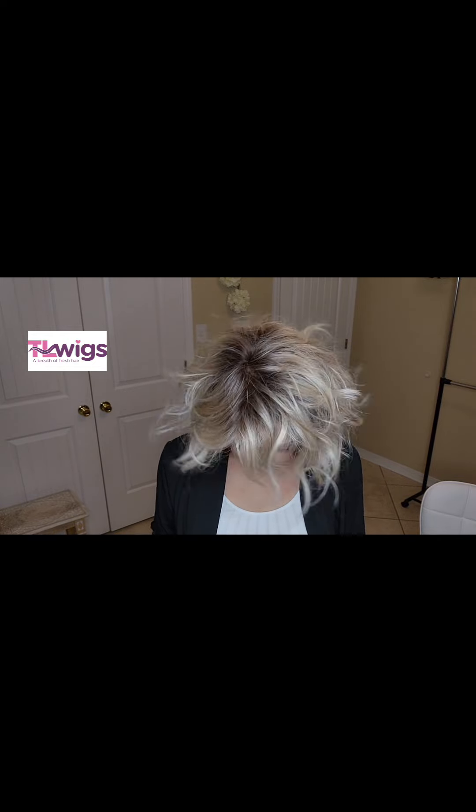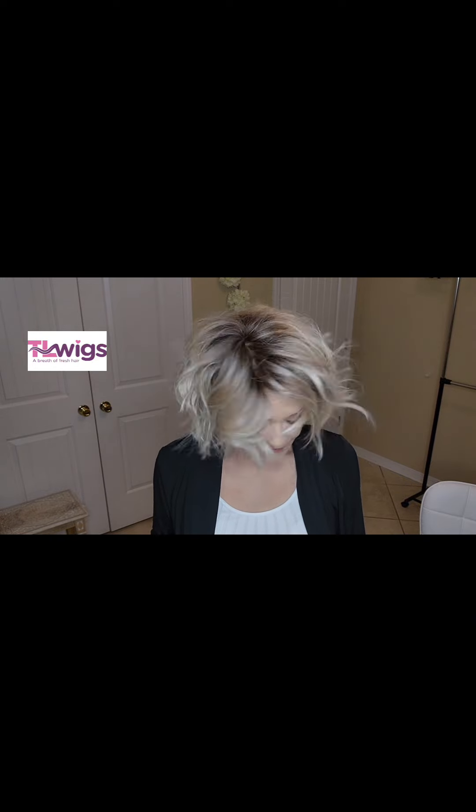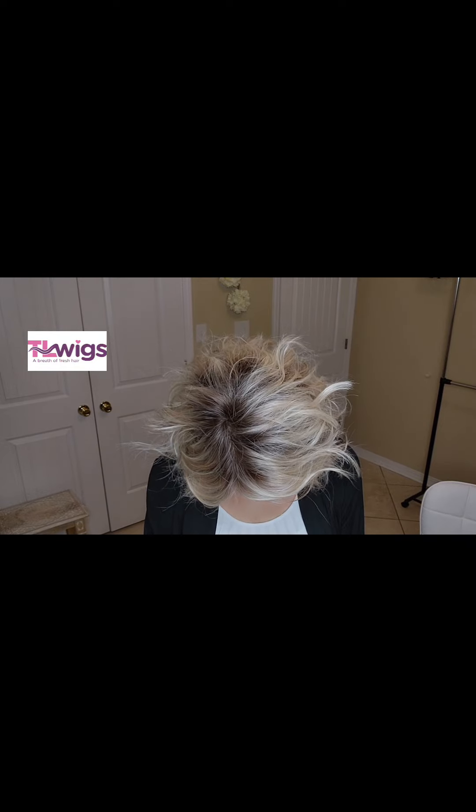So she doesn't fall in your face. This is pretty much straight out of the box — I've just played with her with my fingers. You see how if you bend your head over, she doesn't fall in your face. You could just swoop her over and lean your head down. I was shaking my head hard, but she's just not a face-flopper.